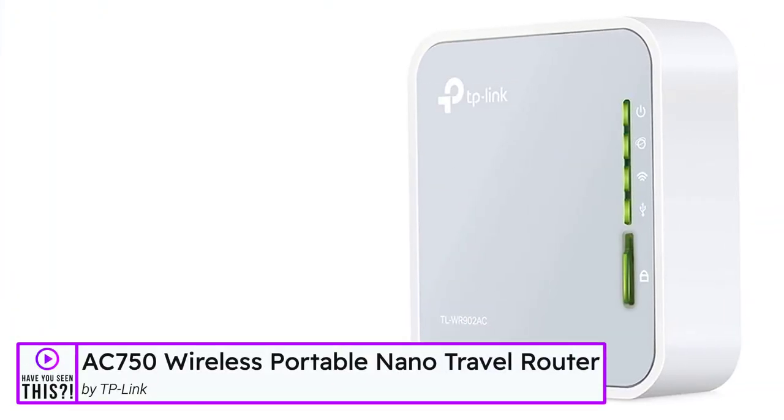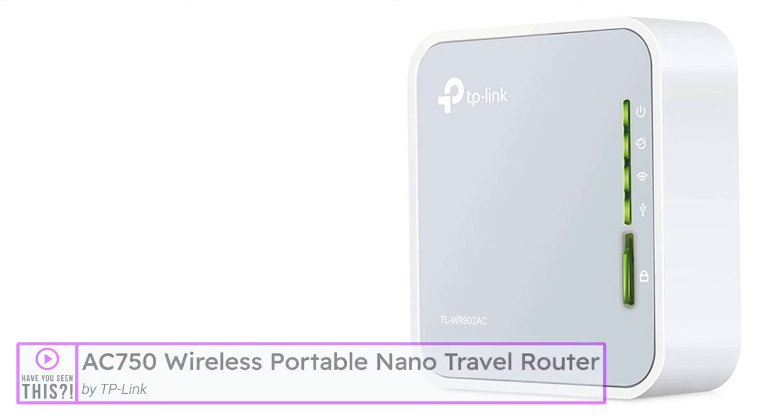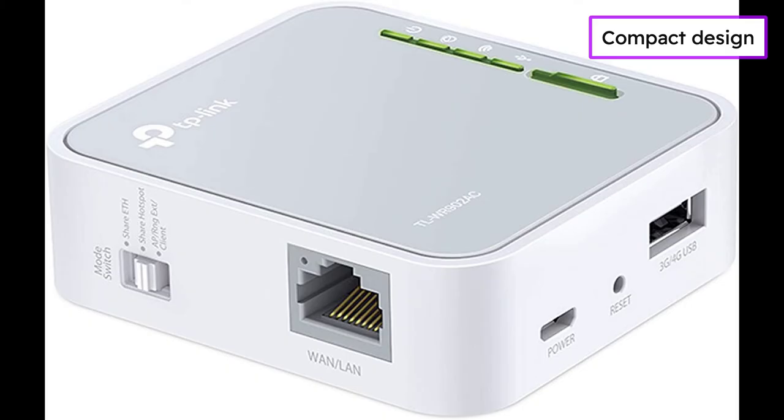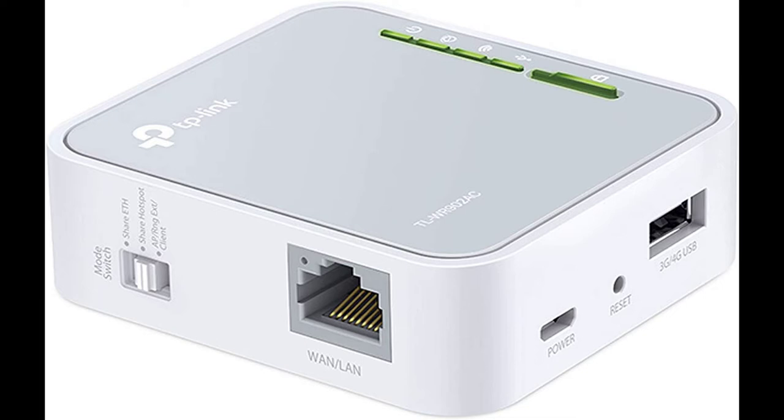The AC750 wireless portable nano travel router by TP-Link. This router has a travel-size design — conveniently small and light to pack and take on the road. Creating a Wi-Fi network via Ethernet, it features dual-band AC750 Wi-Fi so the connection is strong and super fast for HD streaming on all your devices.